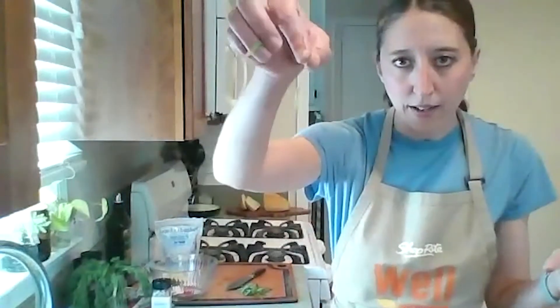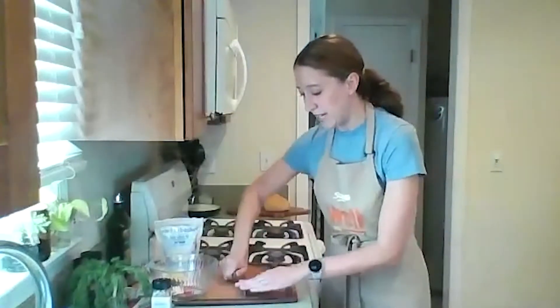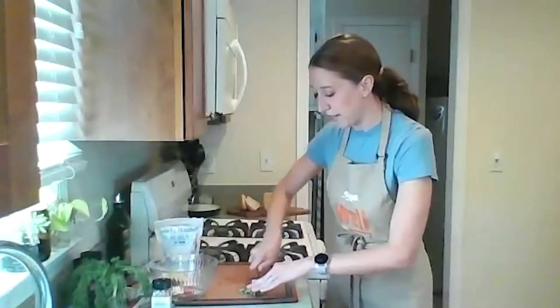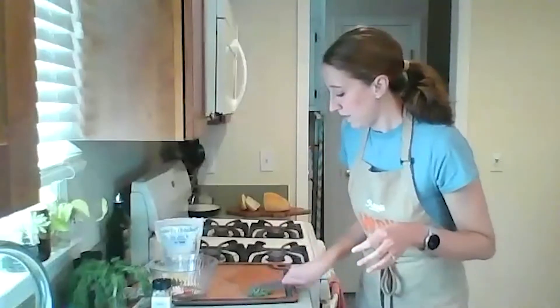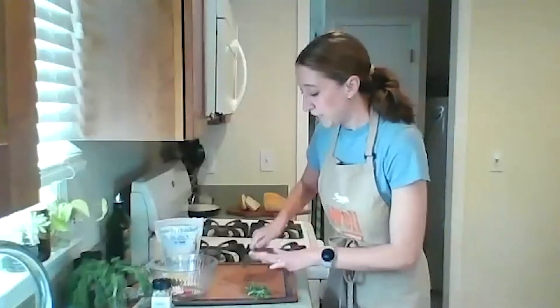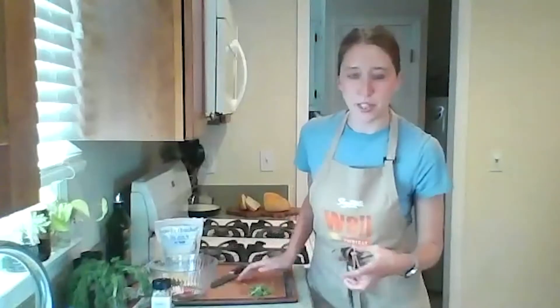I'll take the basil leaves and pile them on top of each other — about five or six leaves — then roll them into a little log and slice to make ribbons. You can leave them as ribbons or roughly chop them into smaller pieces. Fresh herbs are great to have on hand, especially in the summertime. They add a little extra freshness and kick to our recipes, and I like to experiment with different types. I keep herbs like dill and parsley in a little jar with water in the refrigerator so they stay perked up.